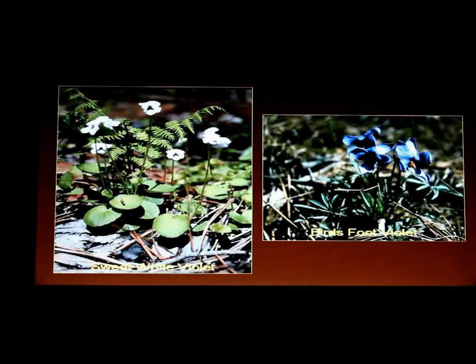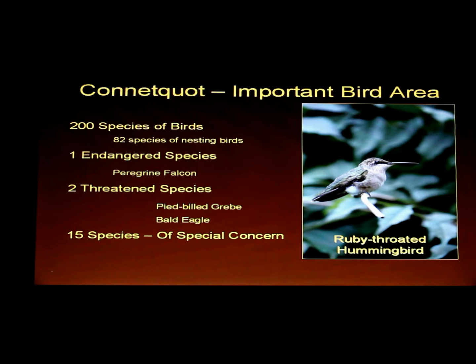Sweet white violet. Bird's foot violet. Bird's foot violet grows on the twin lines in Cawdwood Row, and you'll see that each year. That's more of a bluish than a violet color.